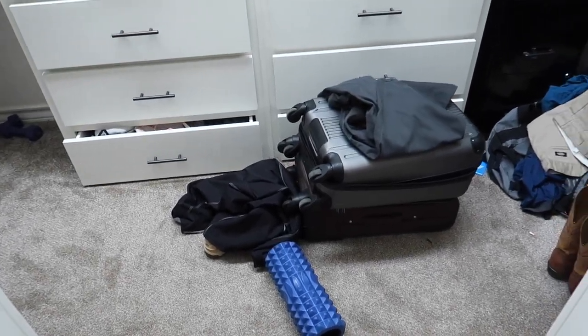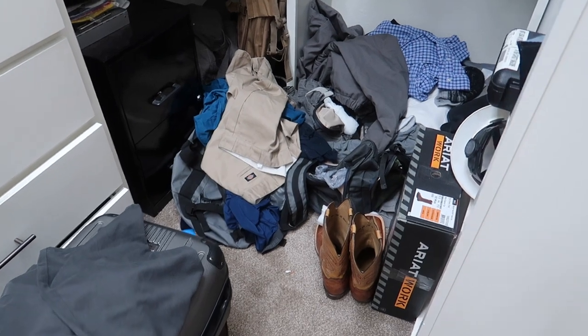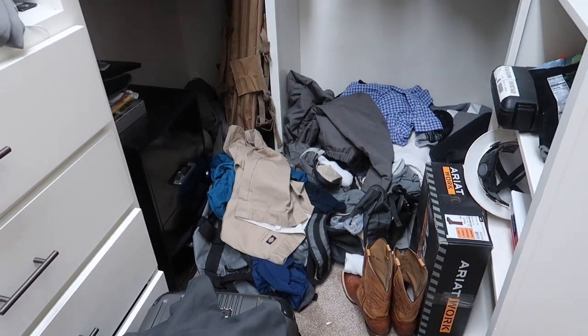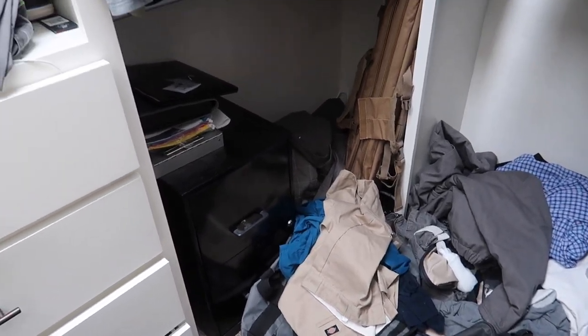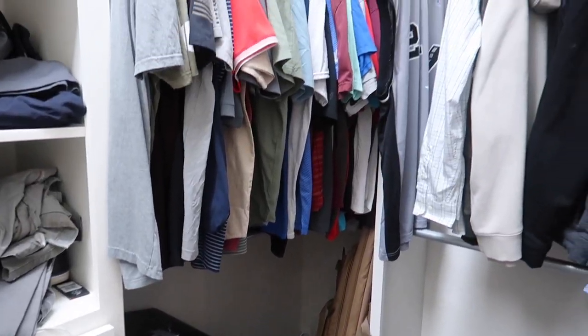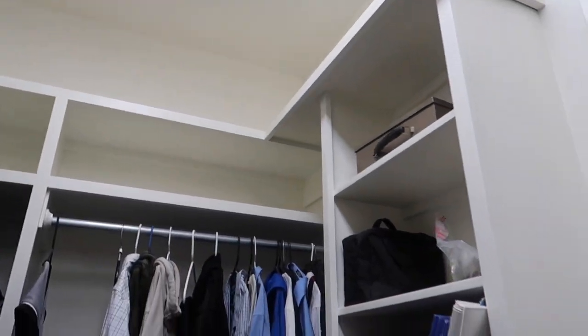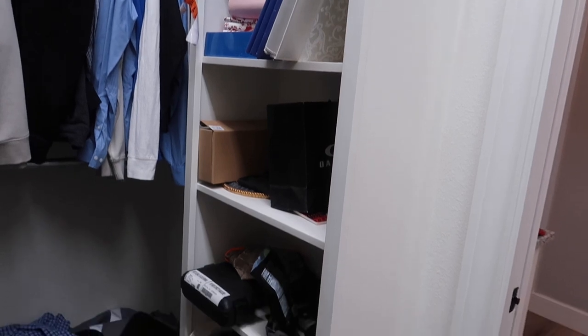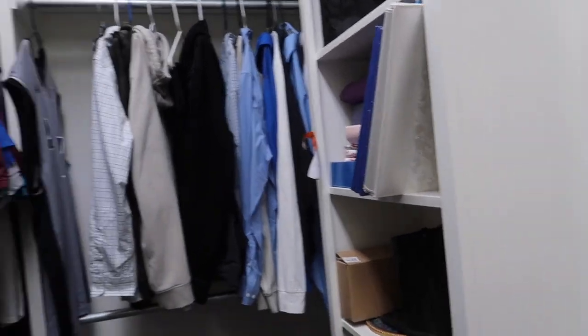Guys, it is a mess. So we have suitcases from our trip to Vegas. This is my husband's side. I have cleaned this up so many times and it just piles up. So here's his side — we have nothing at the top and then just stuff, which I might have to go get some Tupperware for storage because we have lots of photo albums and stuff in here.